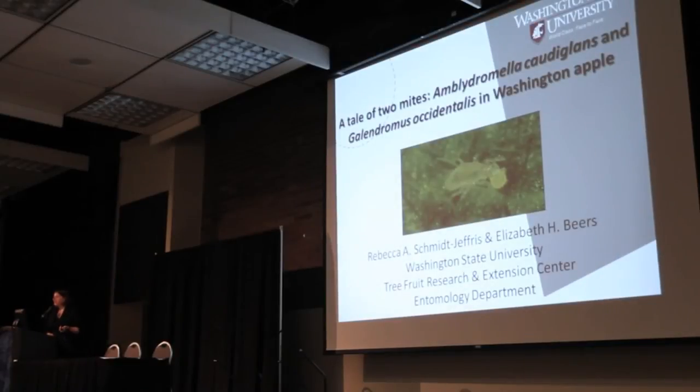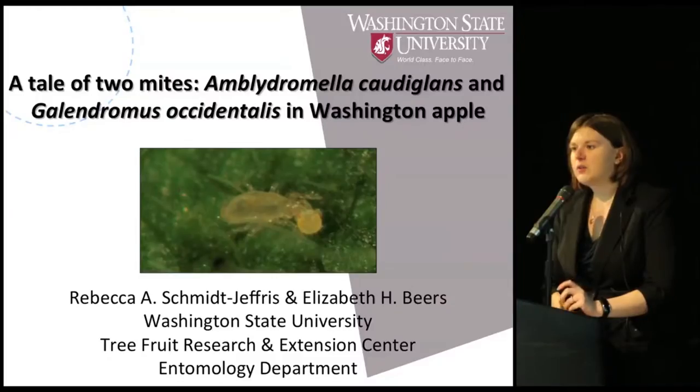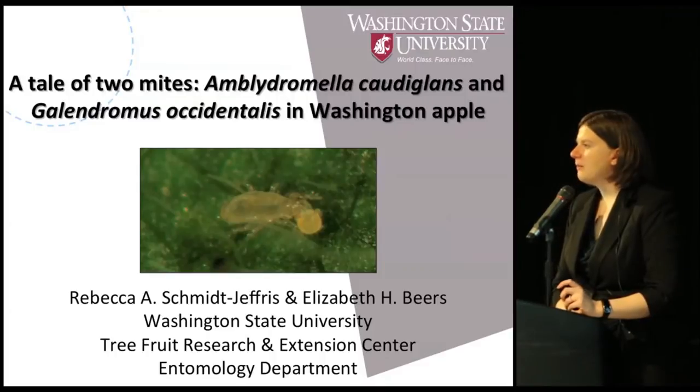What I'll be discussing today is a good portion of the PhD work I've been doing with Elizabeth Beers at the Tree Fruit Research and Extension Center here in Wenatchee. This is part of a project where I'm looking at the biodiversity of predatory mites that we're seeing in our apple orchards.